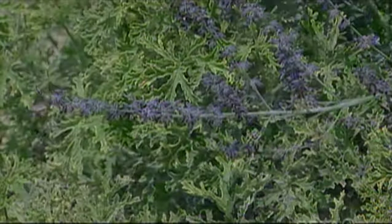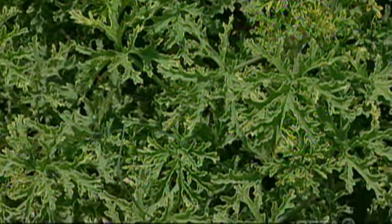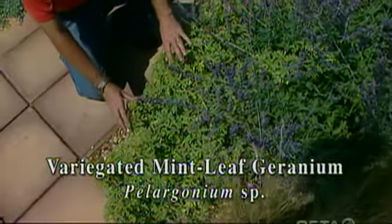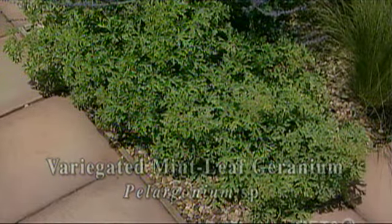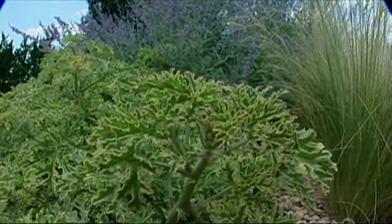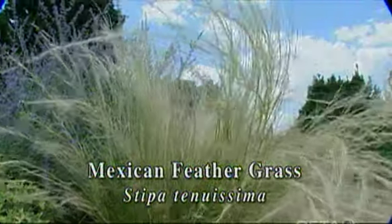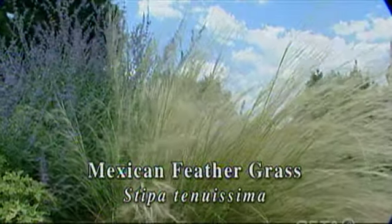Down here in front of it we've got some variegated mint leaf geranium and we don't plant this plant for its flowers, we just enjoy the foliage. It was neat to see a lot of this plant being used up in Butchart Gardens in Vancouver last year. It's a beautiful foliage plant and a great complementary plant. Then of course we've got the Mexican feather grass here — very delicate leaves and flowering and seeding structures at the top, and when the wind blows it gives us that motion in the garden.